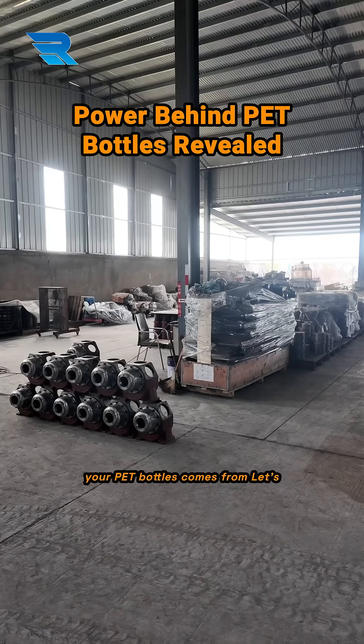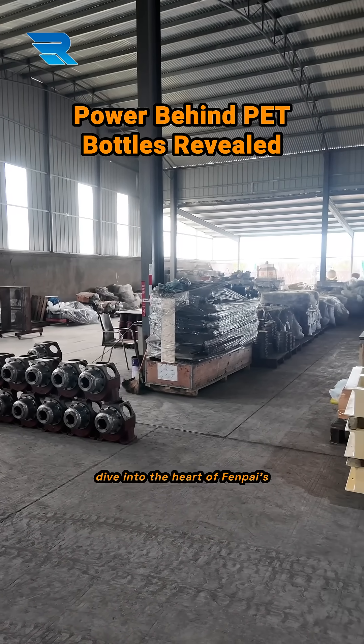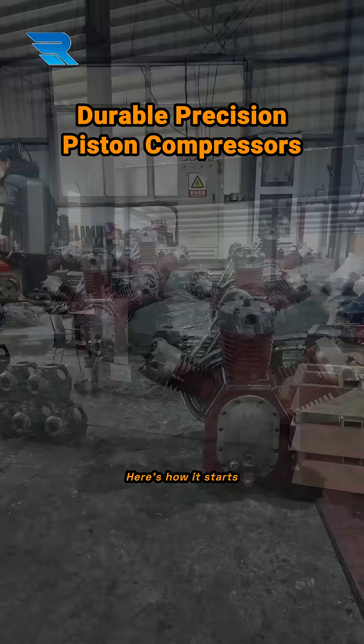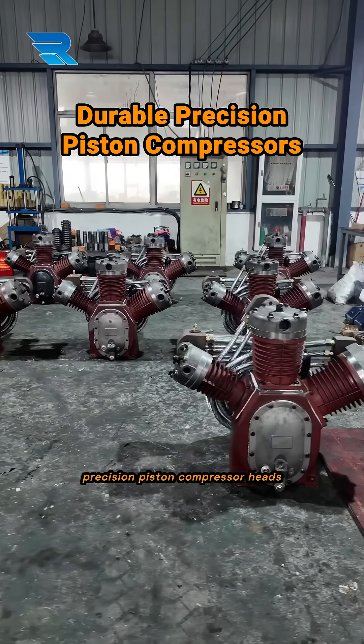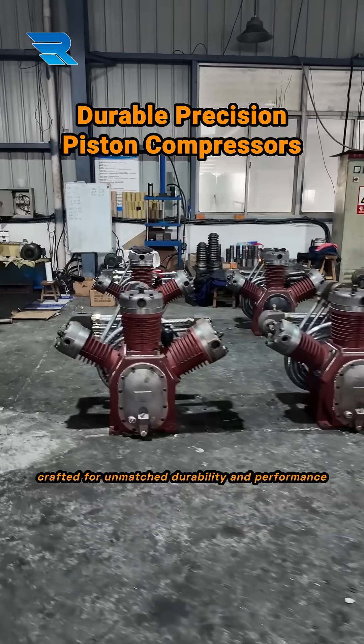Ever wondered where the power behind your pet bottles comes from? Let's dive into the heart of FinPi's production. Here's how it starts: precision piston compressor heads, crafted for unmatched durability and performance.